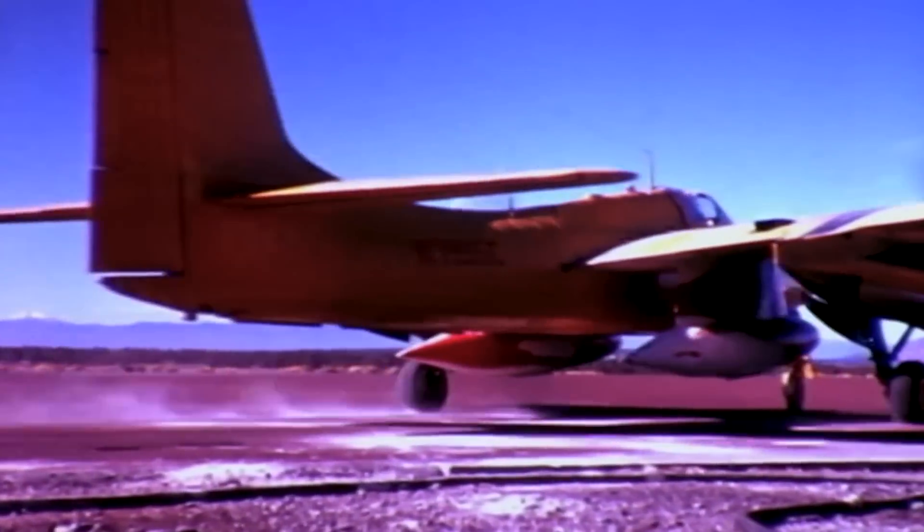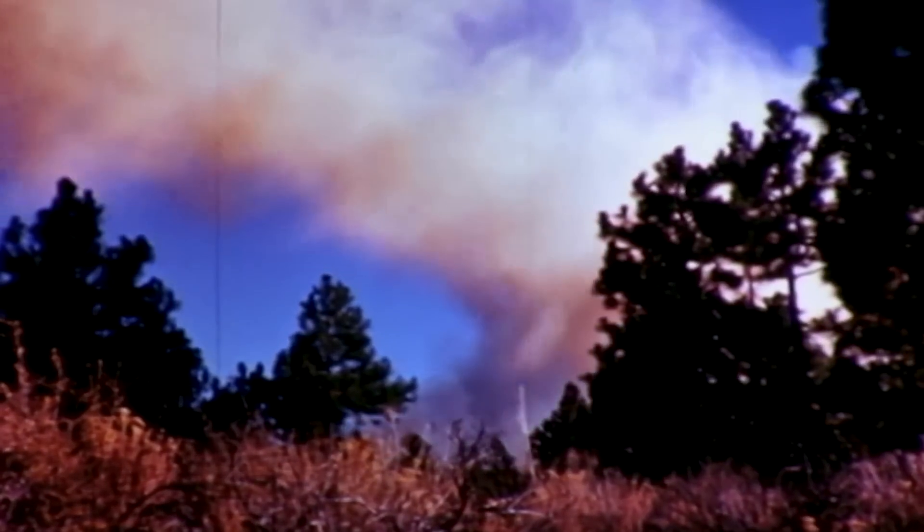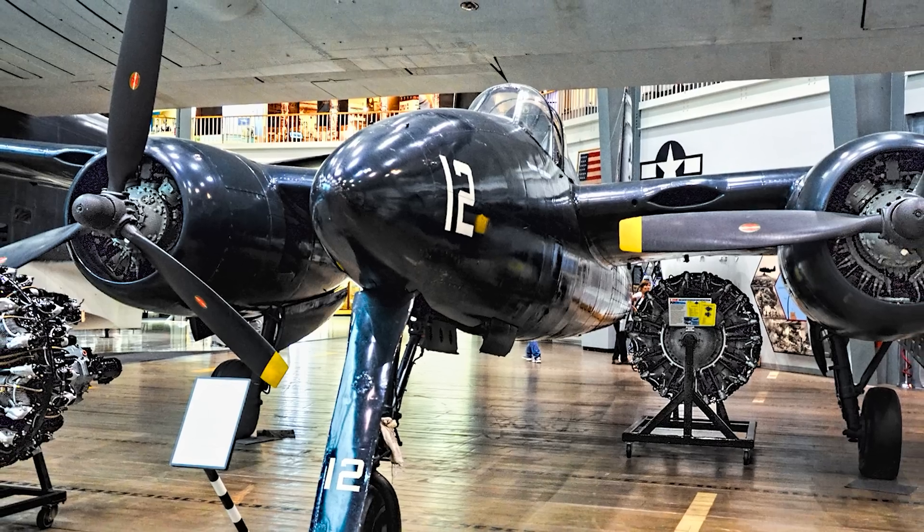Over the following two decades, however, the TigerCat found a renewed purpose in combating forest fires in the western US. To this day, some examples remain airworthy, while others are on display.